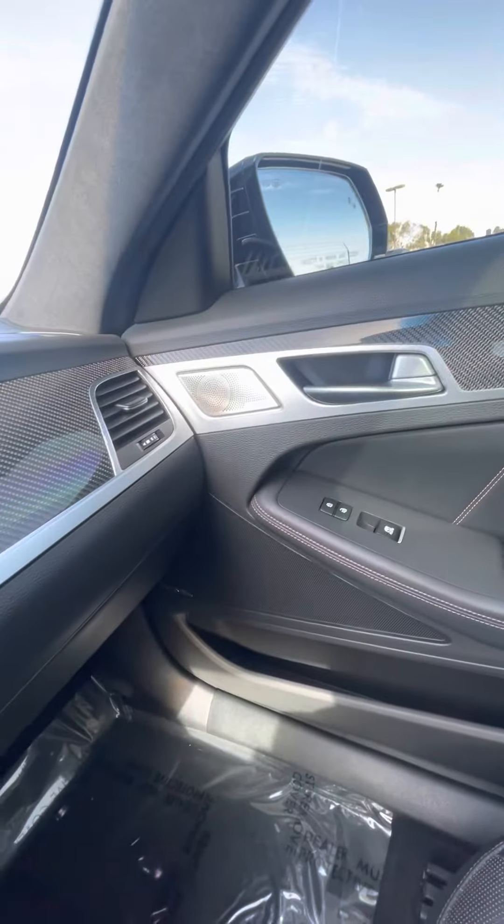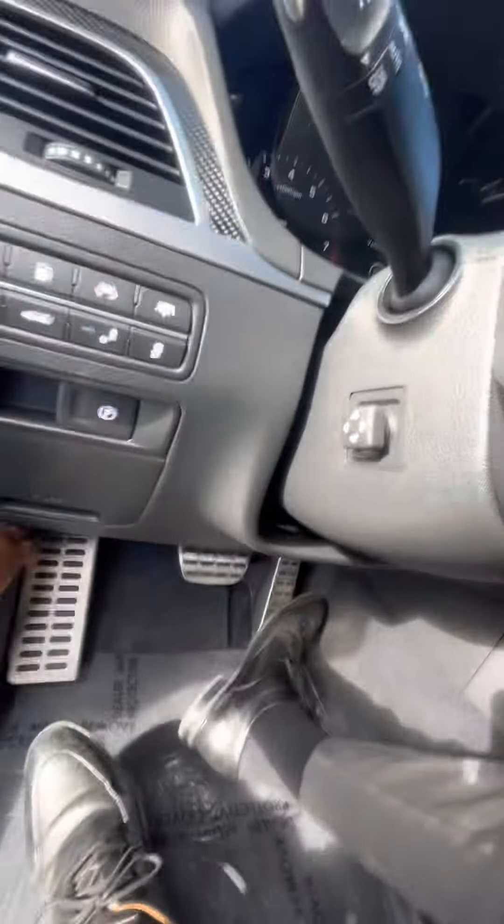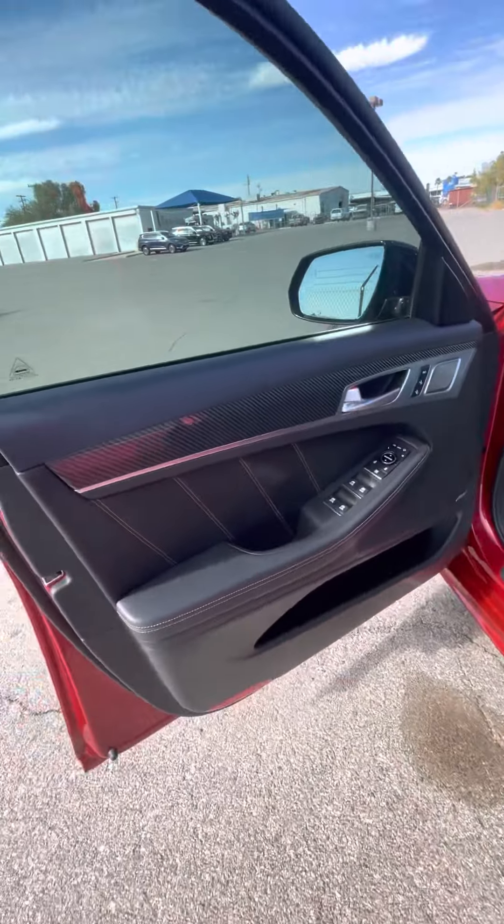This was the car that the boss was driving — the owners were driving. So service, detailed, everything done to it.